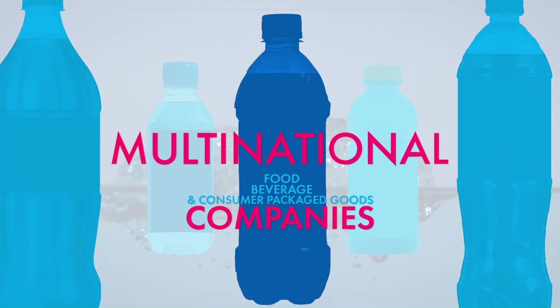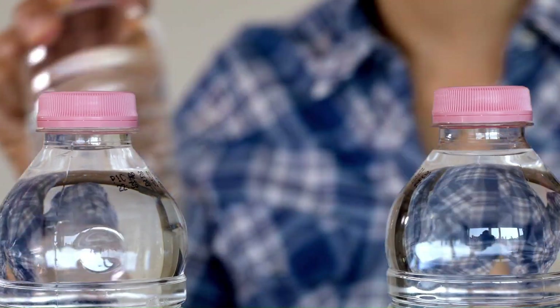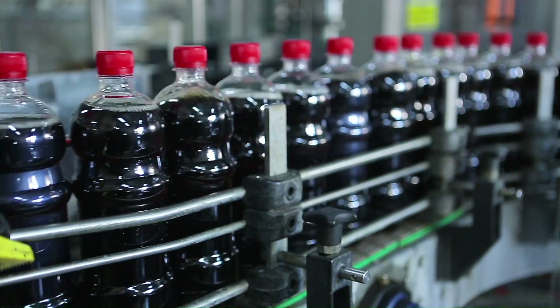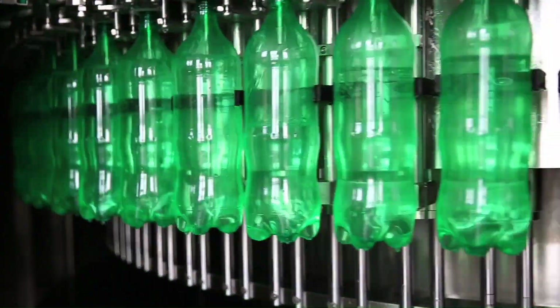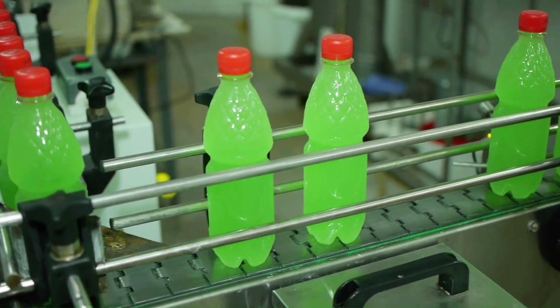We often hear multinational food and beverage companies say they'd use recycled material in their packaging if it was available and met the FDA's strict requirements for use in food and beverage packaging. But due to a shortage of high-quality recycled material, they can't meet their objectives.